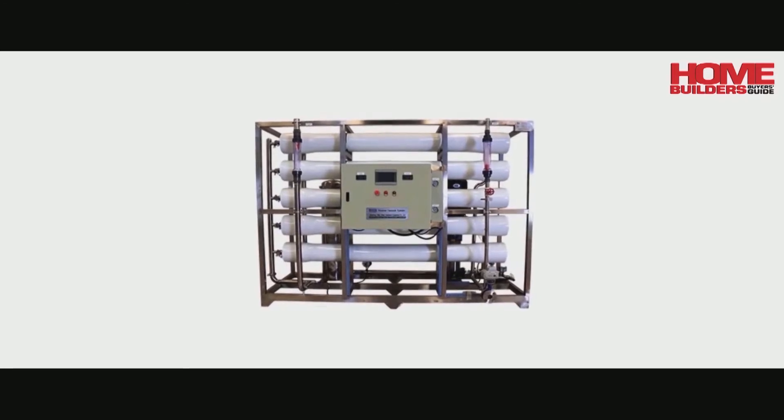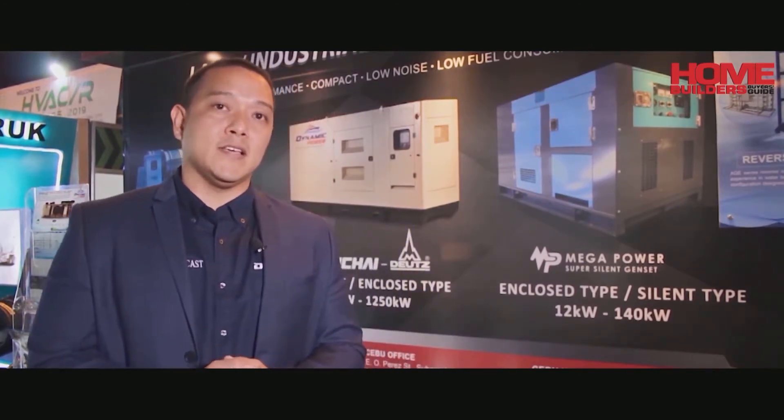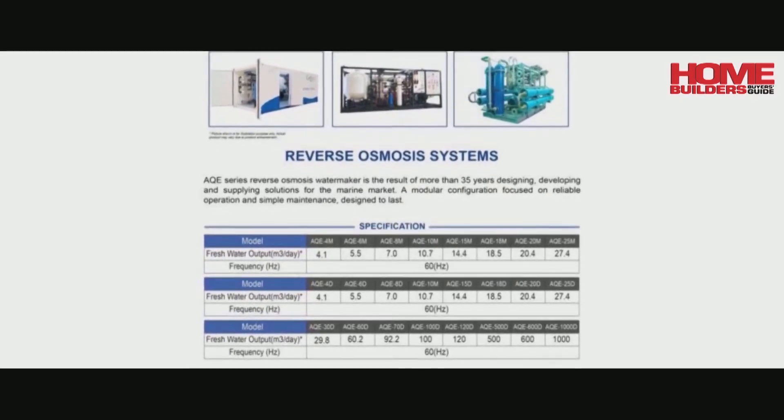And of course, with the scarcity of water, we also supply reverse osmosis machines that would convert seawater to potable water. Reverse osmosis is a machine that we use to convert seawater to potable water.